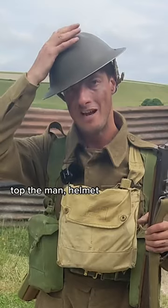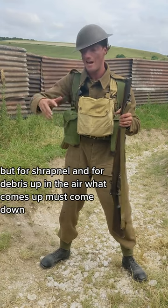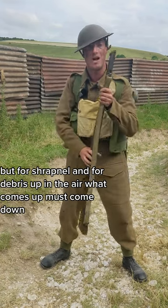Top of the man, helmet. It won't stop a bullet, so keep your head down in the trenches. But for shrapnel and for debris up in the air — what comes up, must come down.